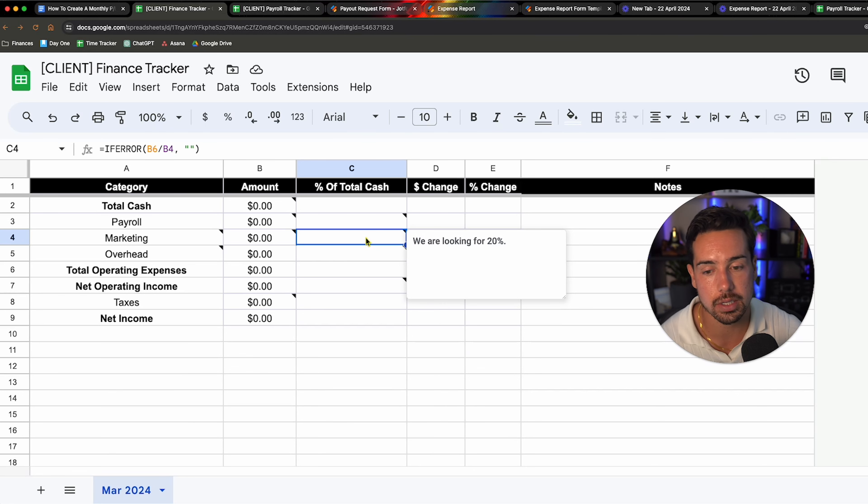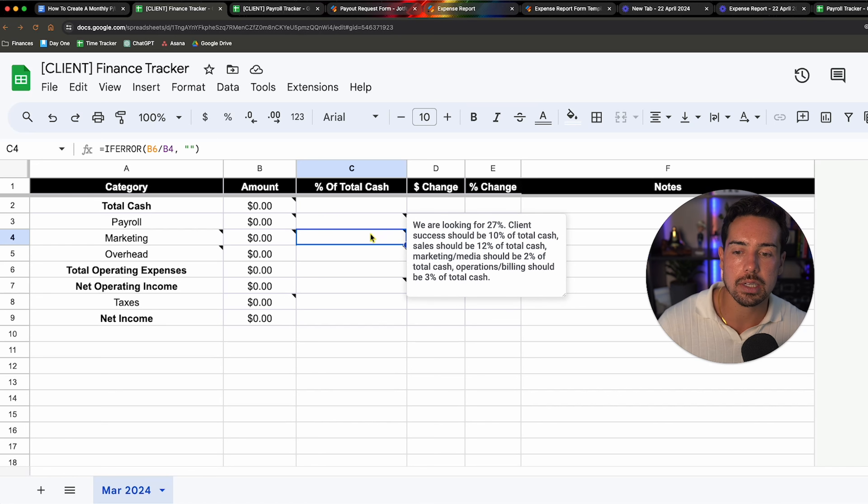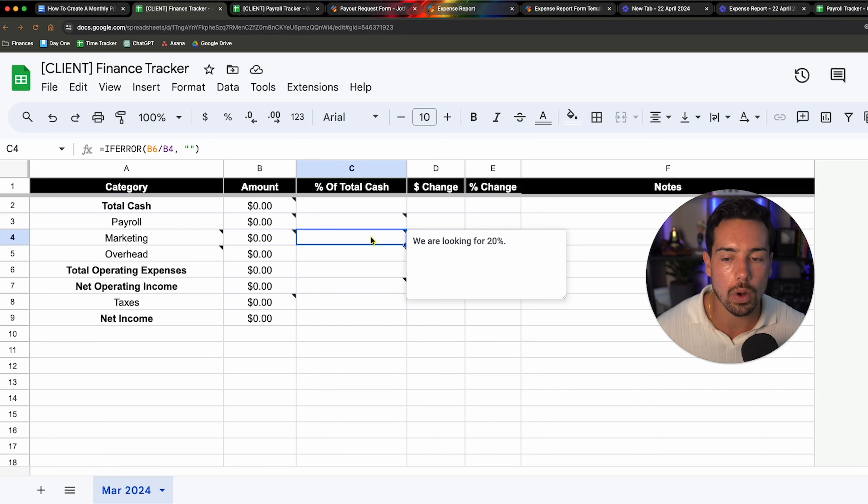The dollar change month over month shows how much more or less you have in absolute dollars compared to last month. For example, if total cash is $100,000 this month and that's $100,000 more than last month, the dollar change is $100,000 positive and the percentage change is 100%. It's very simple how this is broken down. Let me now walk you through each category.